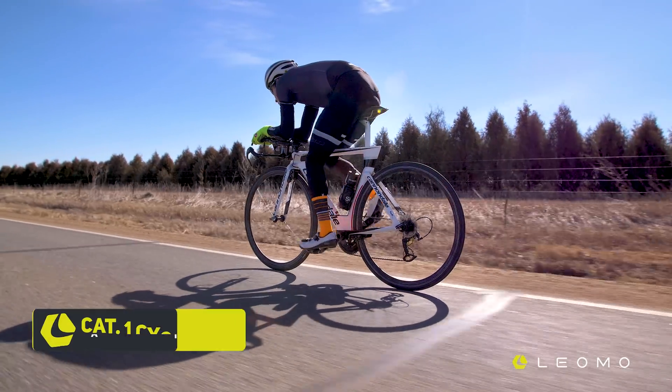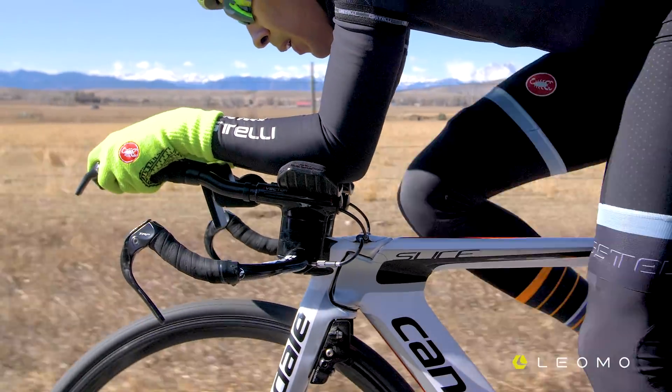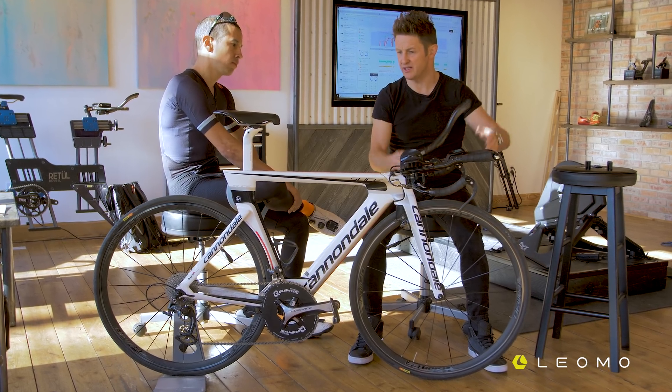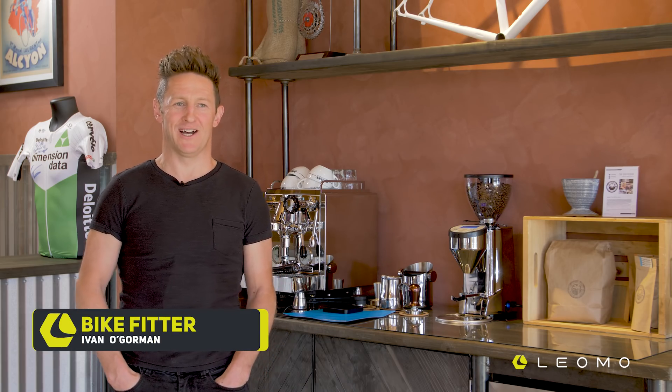John Carlo is a local rider here who is a Cat 1 cyclist, very accomplished rider, knows how to train, knows how to look at data and is very up-to-date with regard to postures and trying to make his position fast. I'm Ivan O'Gorman, I'm a bike fitter based here in Boulder, Colorado.